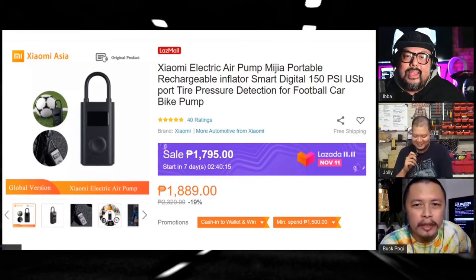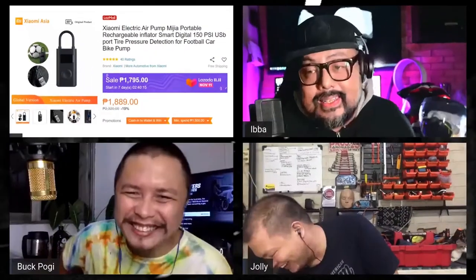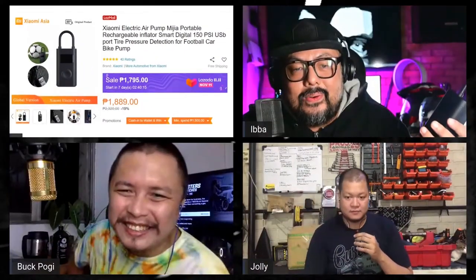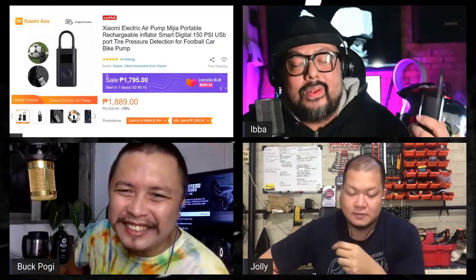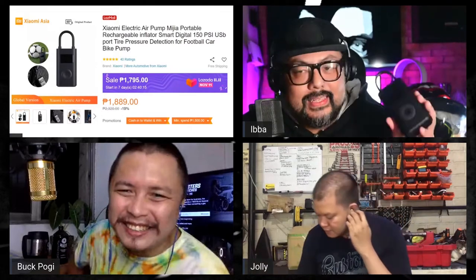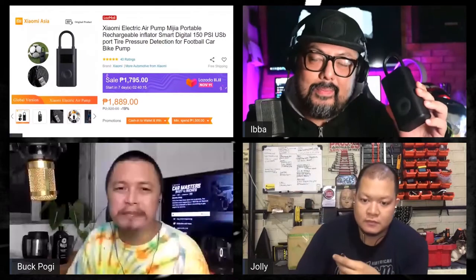The electric Xiaomi — this is one of my favorite buys. I love it because it's so much of a hassle to pump up your bike. I have to go to the gas station; using the manual pump is such a drag. This thing, I love it. It's small, I can keep it on my bike.